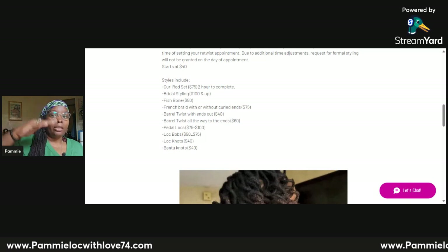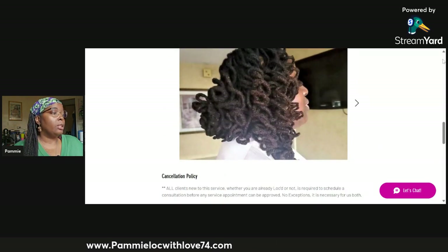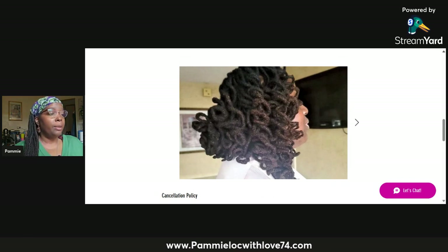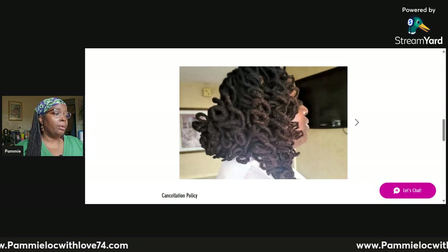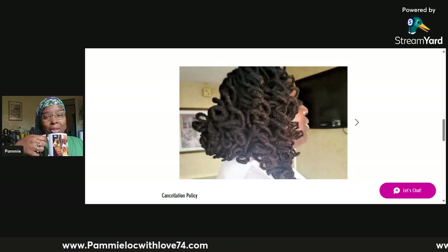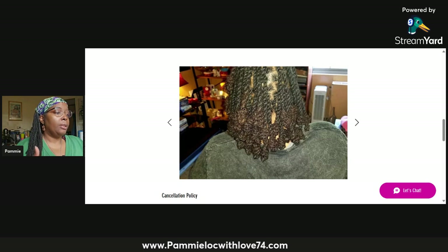If you scroll further down there's a small gallery. This is my client Susan — a style I did in her hair when she was a bridesmaid in her friend's wedding. They were all required to wear their hair to one side with curls straight down. Her friend was probably worried about how a locked client would turn out, but it came out beautifully.